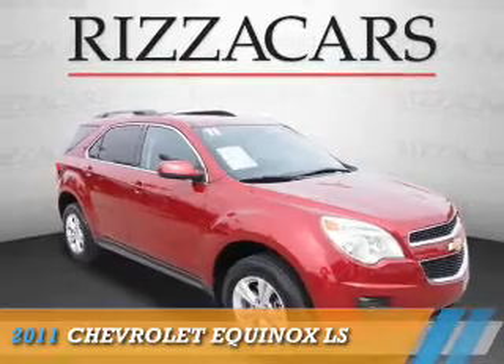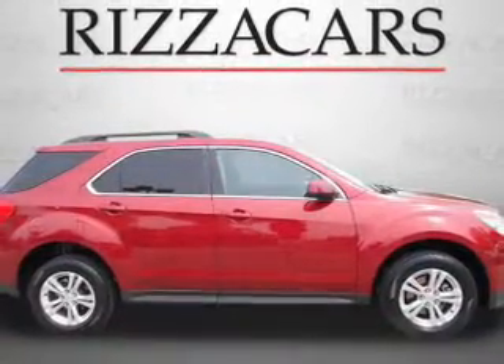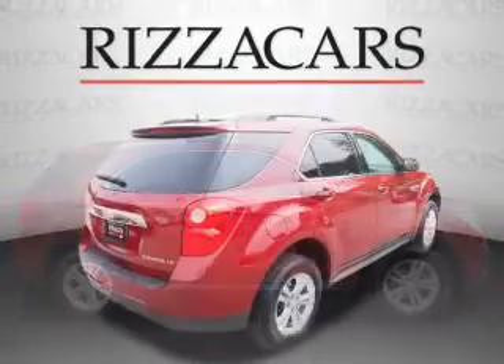Presenting the 2011 Chevrolet Equinox. It's powered by front-wheel drive, a 2.4-liter four-cylinder engine, and an automatic transmission.